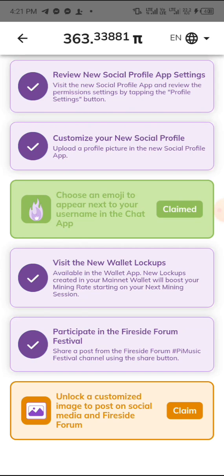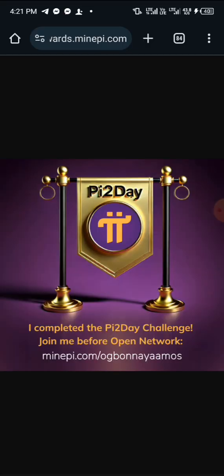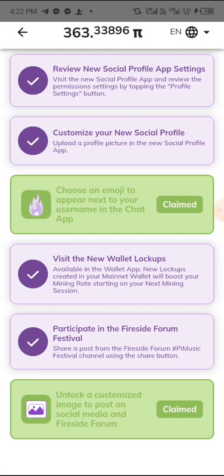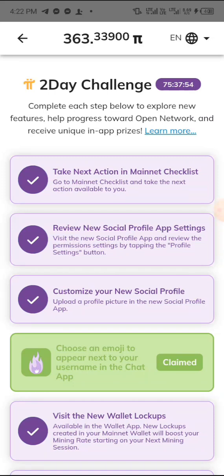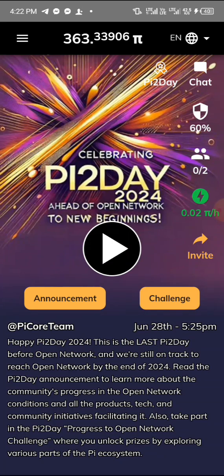The last task says 'Unlock a customized image to post on social media.' Click on 'Claim,' then go and download the image in your browser. Click and hold on it, then click 'Download' and you're good to go. Move back and click 'Go back' — all tasks have been done. If you've done this, you now have many more chances to get your KYC or listing rights sorted on your Pi account. It's like completing another KYC verification. See you guys in my next video — thank you!